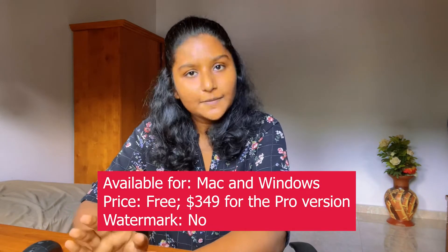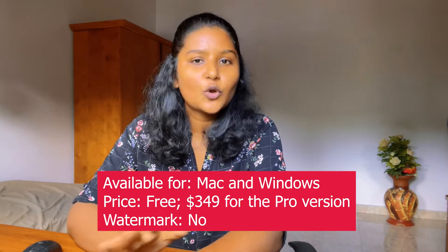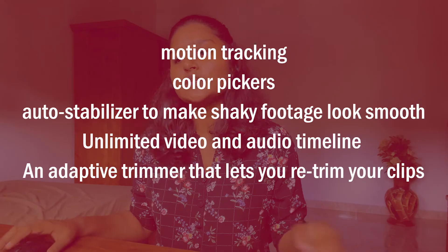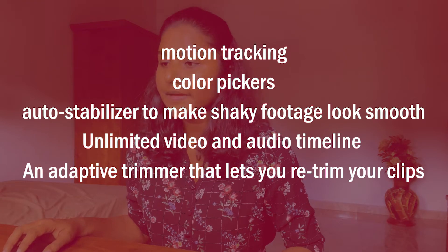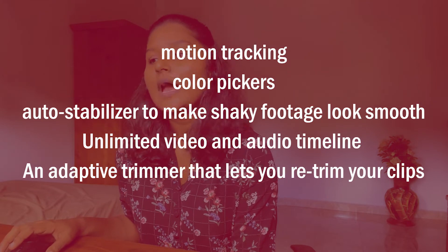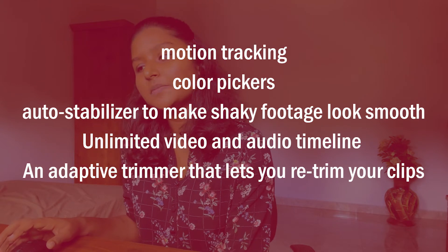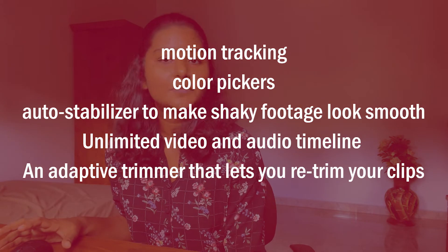HitFilm Express is available on both Mac and Windows. It offers a free plan, and the paid plan starts at $349 per month with no watermark. Its features include motion tracking, color pickers, auto stabilizer to make shaky footage look smooth, an unlimited video and audio timeline, and an adaptive trimmer that lets you re-trim clips after adding them to the timeline.